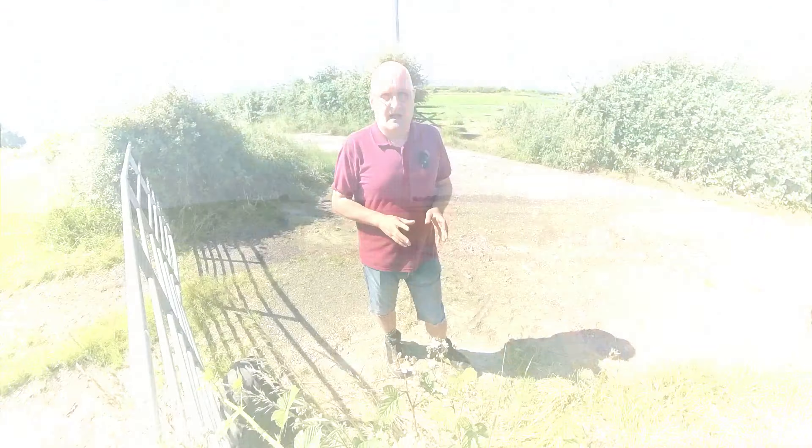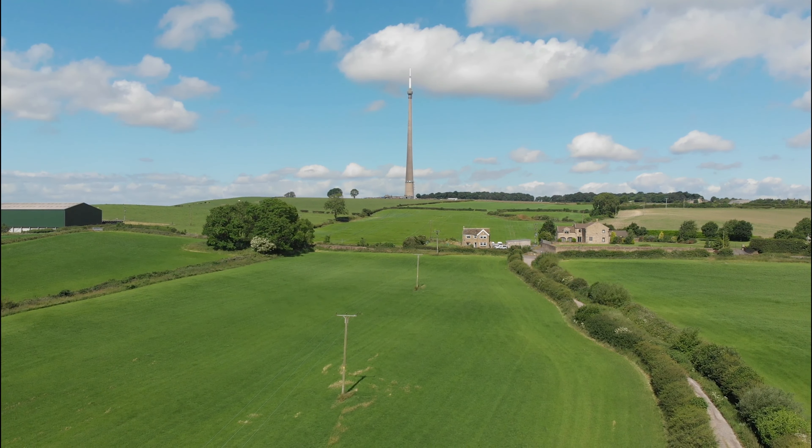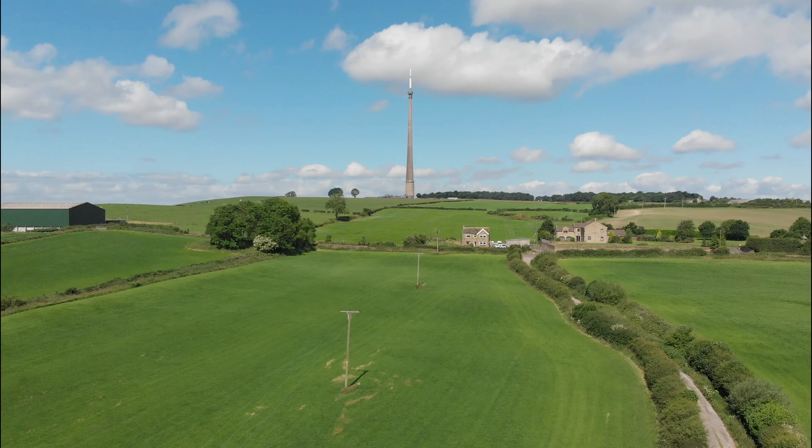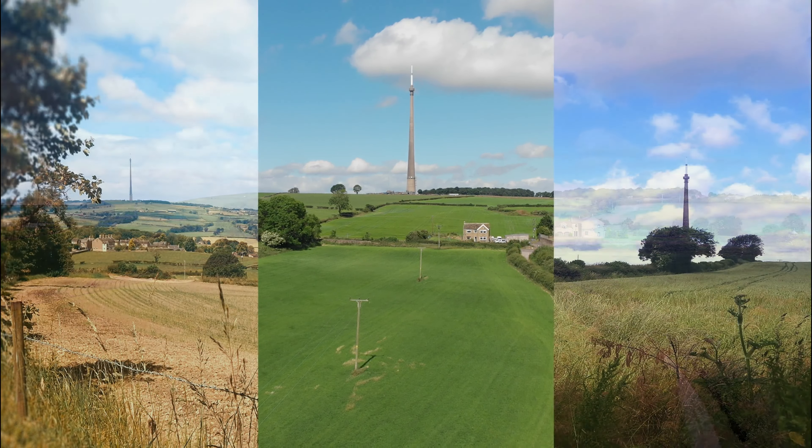I'm going to get some drone footage if I can — it's quite windy where I am but I'm going to use a battery up and see if I can get some decent footage. One of the other things I didn't mention about the Transmitter is that the tower you see today is not the original.